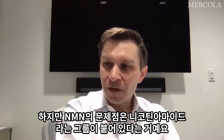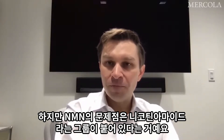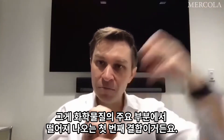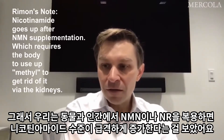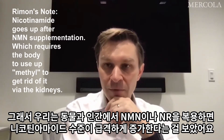The thing with nicotinamide mononucleotide, NMN, is that it has this nicotinamide group on it — it hangs off the main part of the chemical and it's the first bond to break. We see in animals and even in humans that the levels of nicotinamide go up quite rapidly after taking NMN or NR.